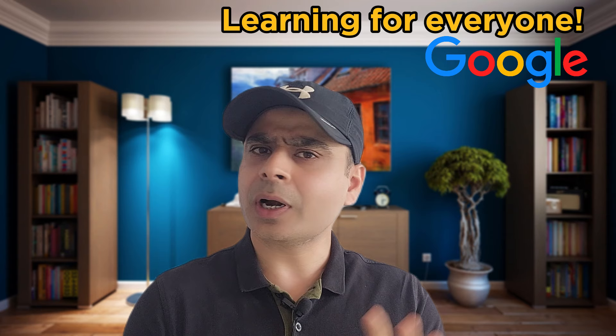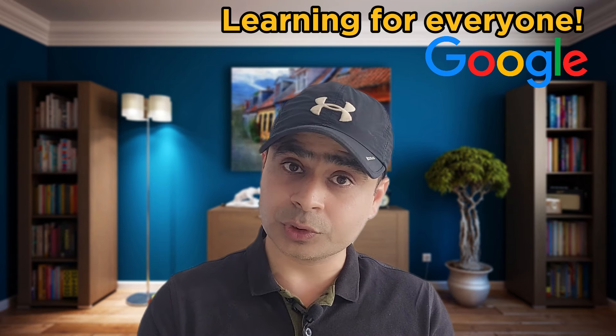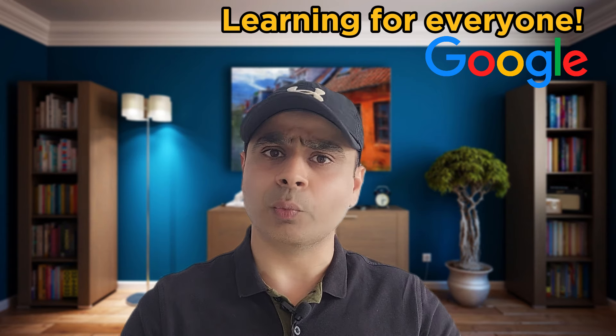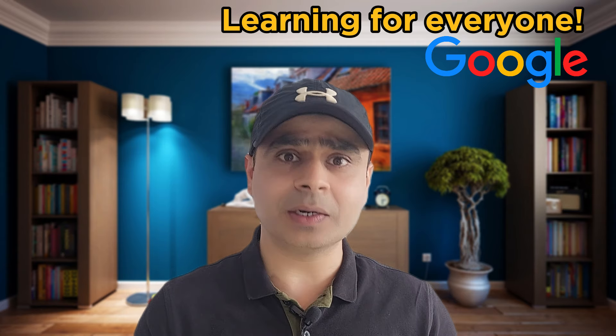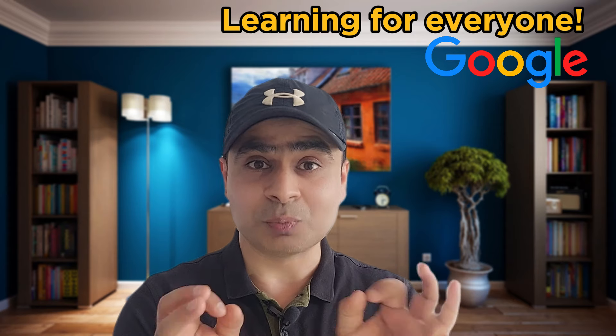Before I move ahead, I want to tell you that in the next episode I'm going to give you information about all the Google resources and courses available for free. There are multiple short and free courses from Google, and the best part is that these courses are not very hardcore or technical — pretty much anyone can do them.